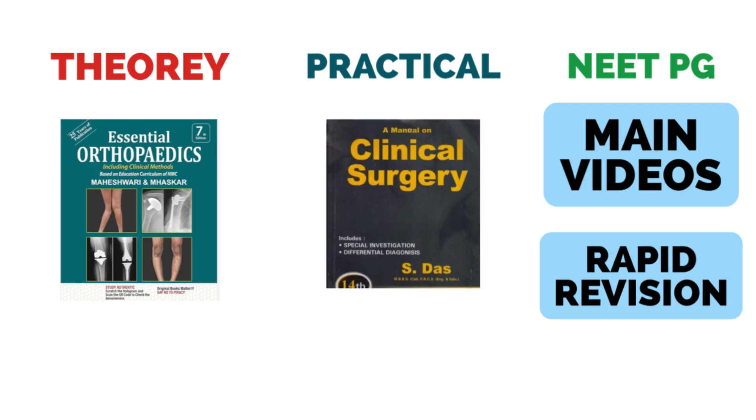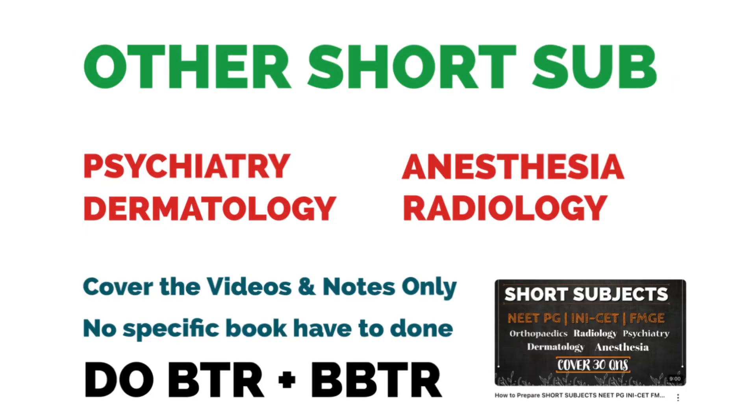Coming to the short subjects — first, Orthopaedics, as some cases are asked from this section. For the theory section, cover your questions from the Maheshwari book. For practicals, you can use S. Das. For NEET-PG preparation, watch the main videos, understand the topics, and cover the rapid revision — I used the Mero rapid revision which is sufficient for your entrance examination. Combine the BTR and BBTR also, and this will lead to notes you can revise for your entrance examination.